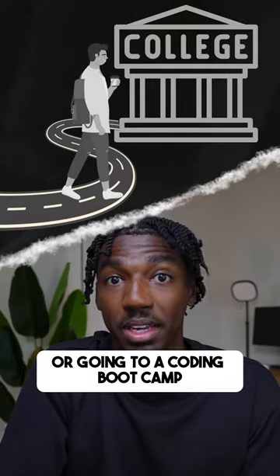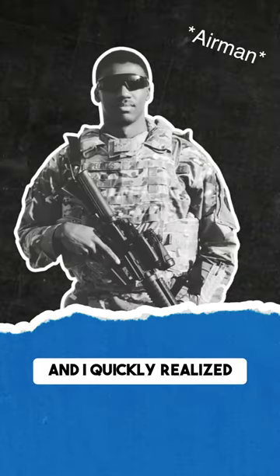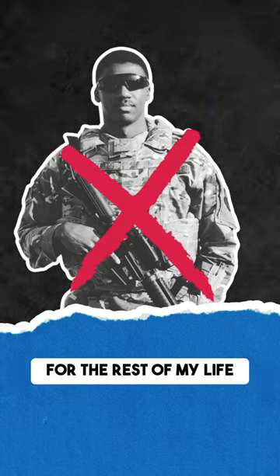Without going to college or going to a coding boot camp, here's how I became a self-taught software engineer by following these four steps. Step zero is you gotta find your motivation. For me, I was a soldier and I quickly realized I did not wanna be a soldier for the rest of my life.